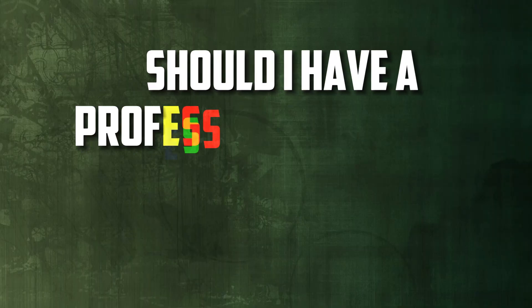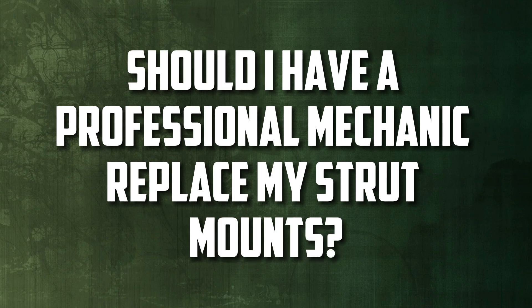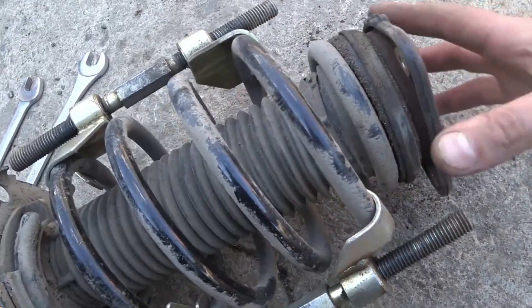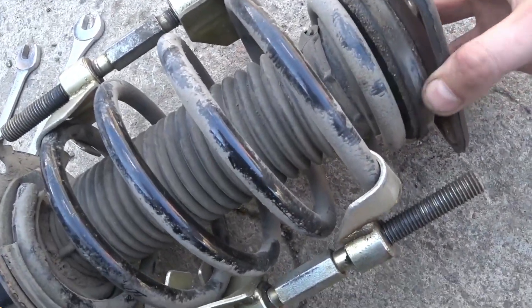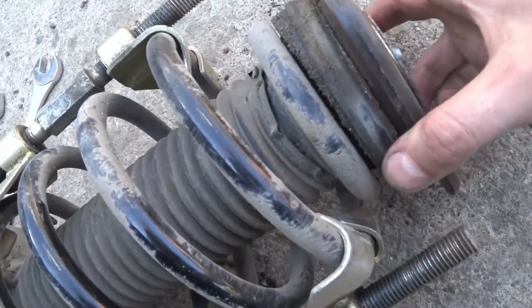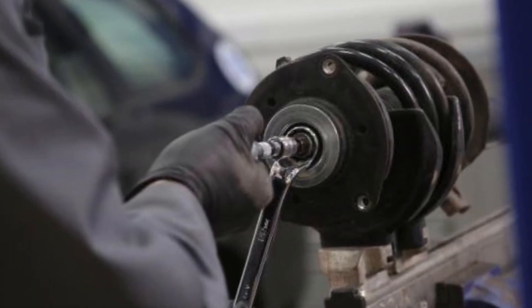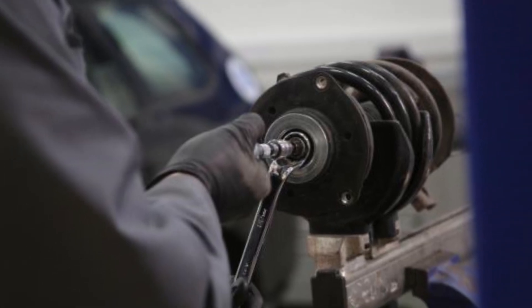Should I have a professional mechanic replace my strut mounts? While some skilled do-it-yourselfers might be able to replace the strut mounts themselves, it is typically advised to have a qualified mechanic complete the replacement. This guarantees proper mounting, alignment, and security. During the replacement process, a mechanic can also check other suspension parts for potential problems.